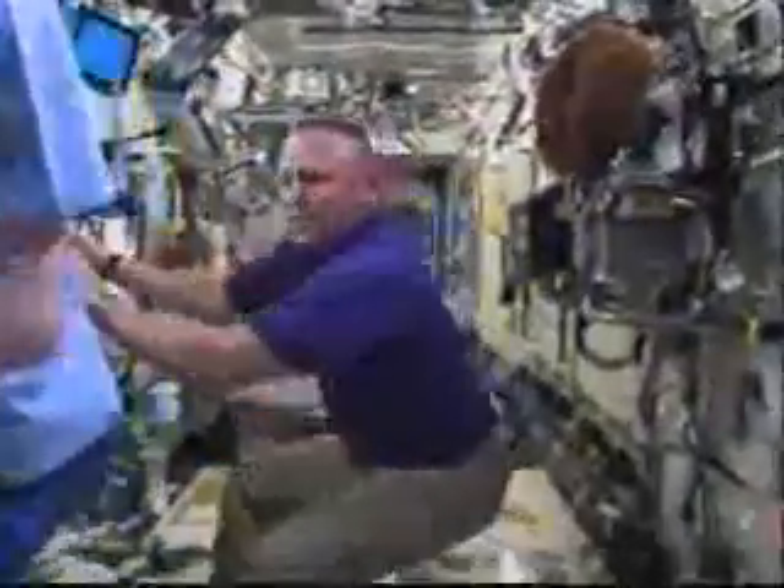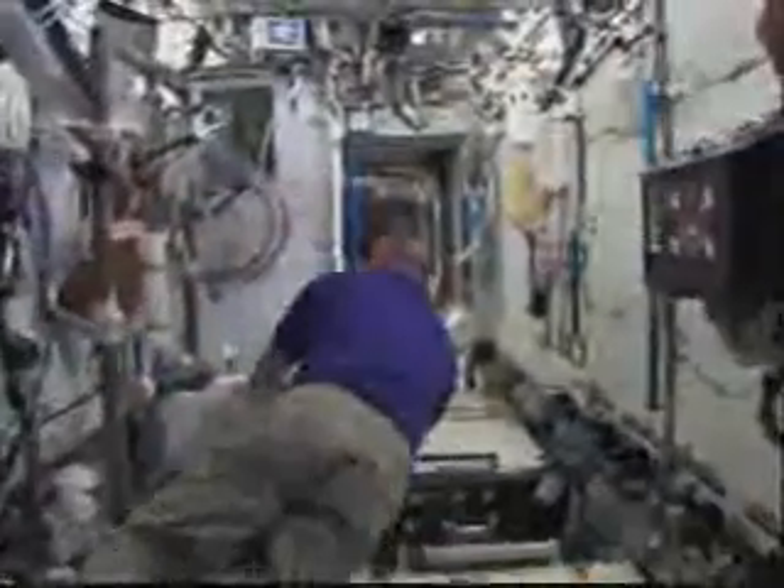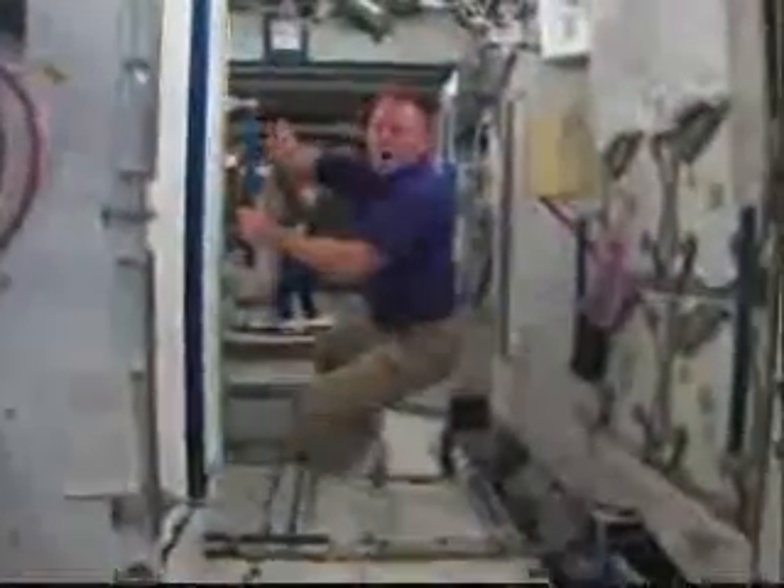Continuing into the lab. Say hi, Frank. Hello, everybody — that's Frank DeWinn. Robotics workstations over here. And this is basically a bicycle — an exercise bike.